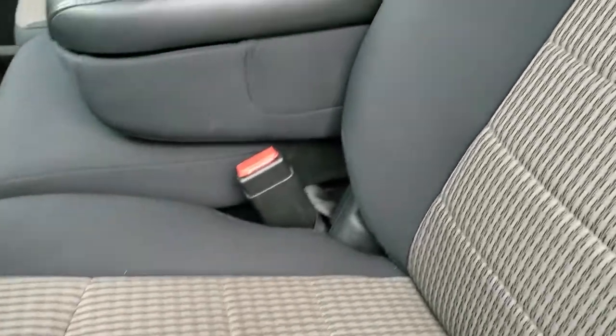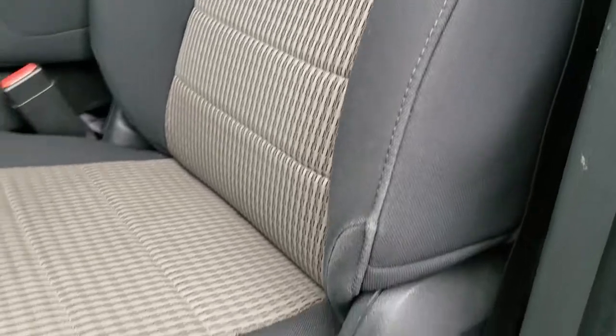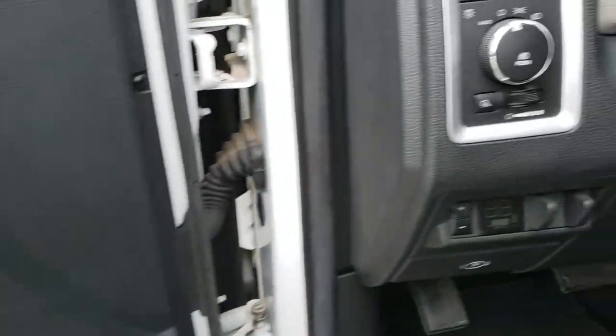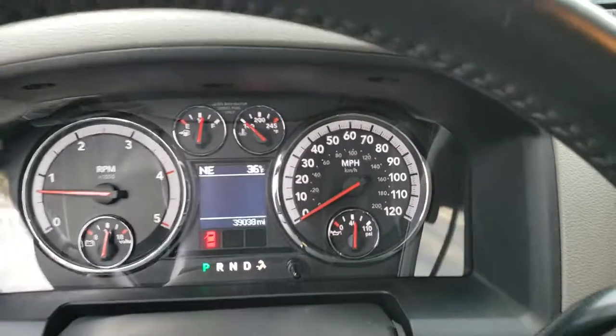The Big Horn package gives you the dark charcoal cloth interior. There are no rips or tears on the seats — they are in excellent condition. It has driver side lumbar and the power driver seat, factory floor mats throughout, power windows, power locks, power mirrors, the factory brake controller, and auto headlamps.